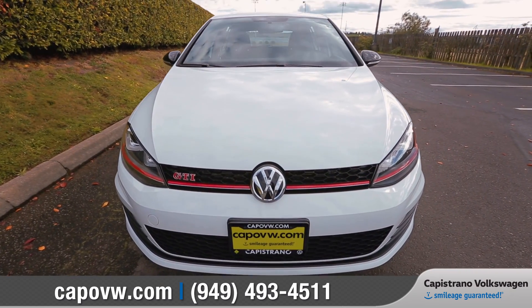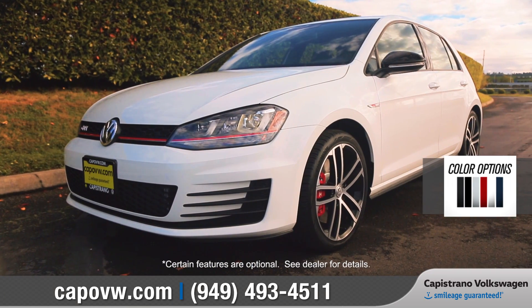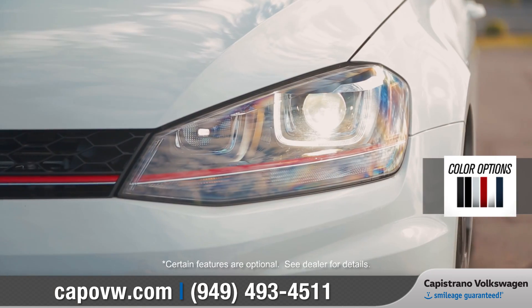The aggressive front end features sharp lines and a black front grille with honeycomb mesh. Projector beam headlights with LED daytime running lights add style and safety.